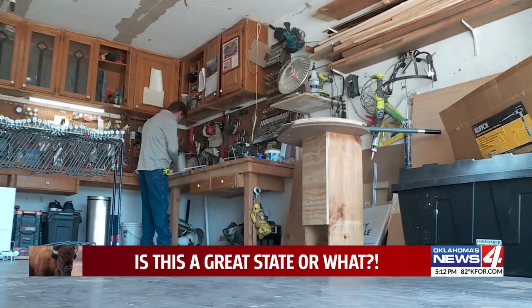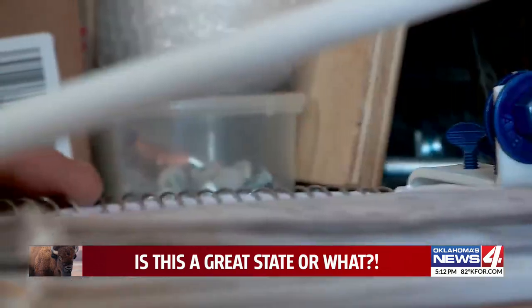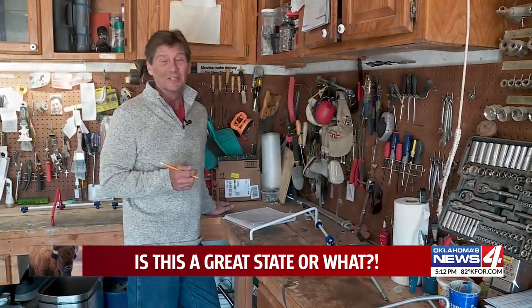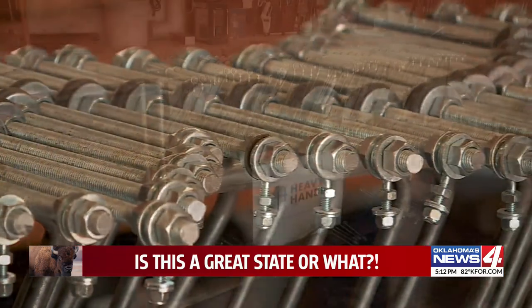What sets Tony apart was that he thought he could do a little better. Once I designed it — he sat down at his workbench one day and sketched out a quick design. It kind of hit me like a ton of bricks, literally. Four years later, he had something he's pretty sure he could get a patent on, something he calls the heavy handle.